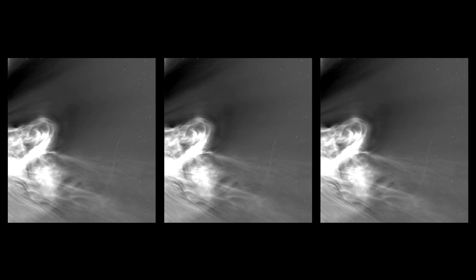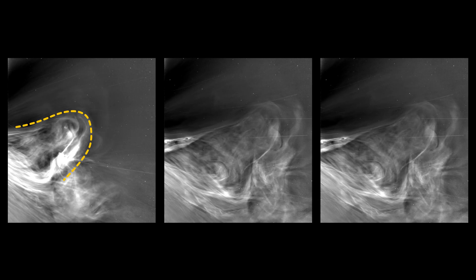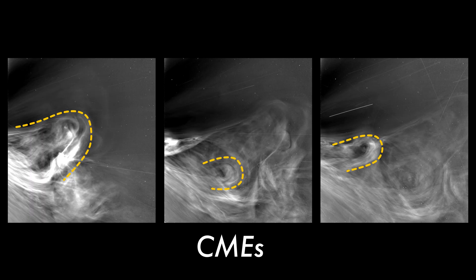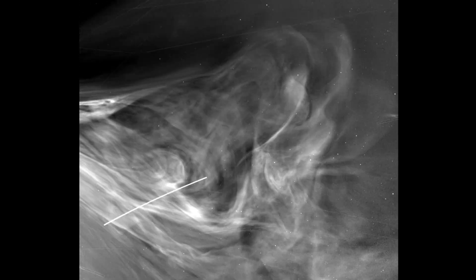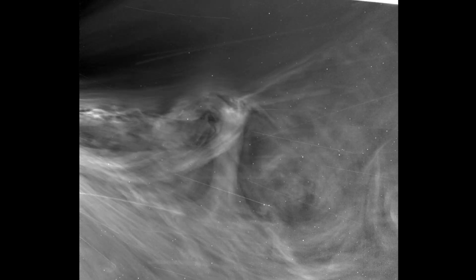If you look closely, you can see key features in the images. This is a collision of three large outbursts of solar material known as coronal mass ejections, or CMEs. The most impactful events are multiple events, one following the other, and understanding the interaction between CMEs will help us also have another view of their potency for space weather.